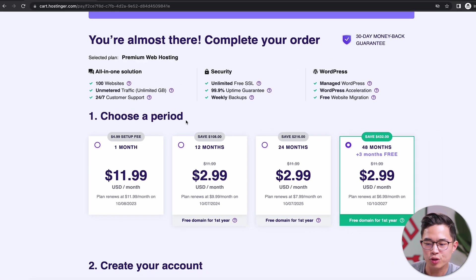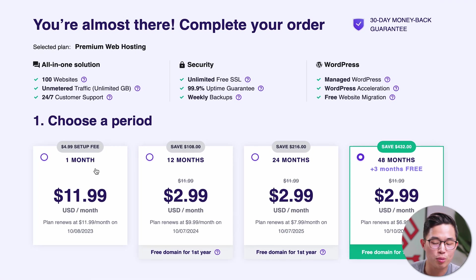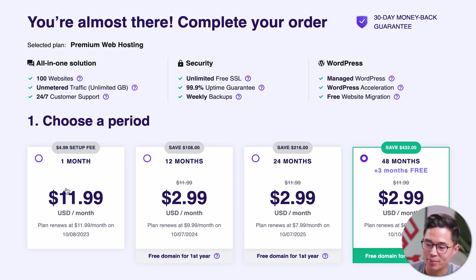So what we'll do is click Add to Cart. It's going to have you choose a time period. You guys can go month to month if you want, but I don't recommend that — it's more expensive. Do at least 12 months: 12, 24, or 48. Those will lock you into that $3 per month rate, and with all these plans you do get a free domain.